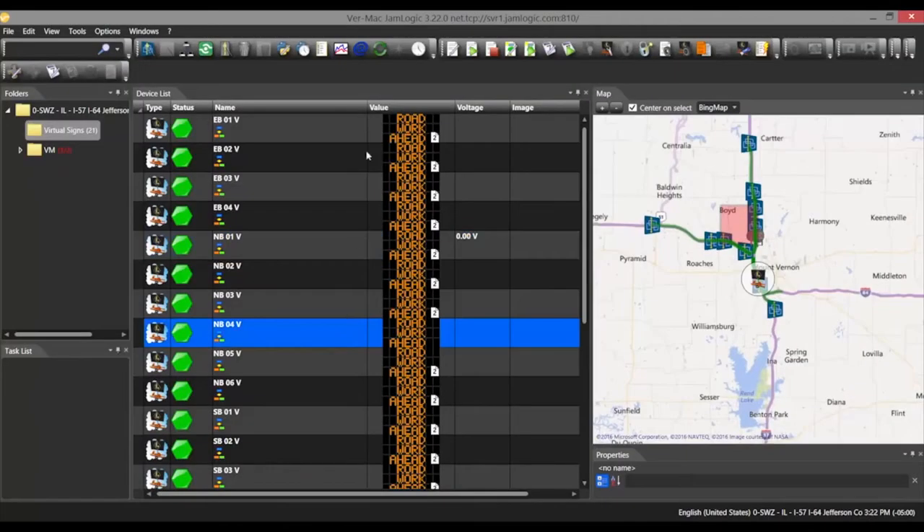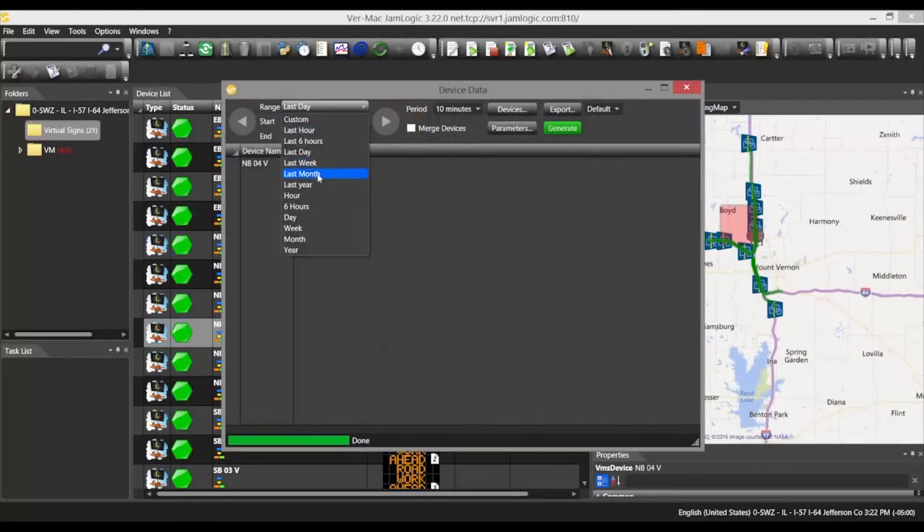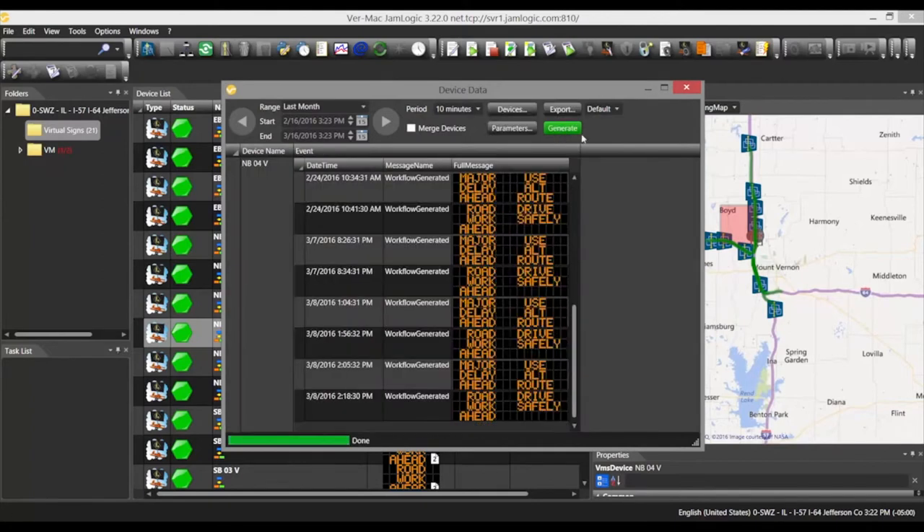VRMAC has developed its own smart work zone software called JamLogic. It delivers transparent access to all devices and data and is at the heart of all ATS Traffic smart work zone implementations.